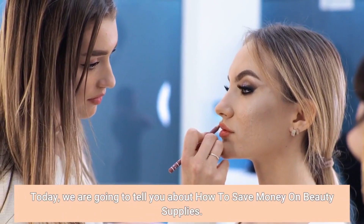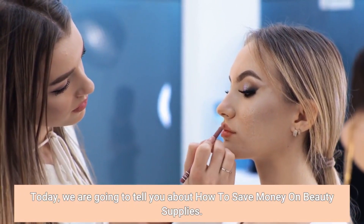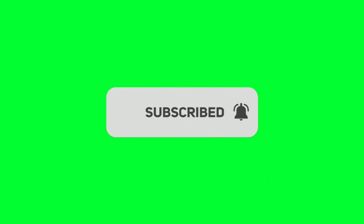Today we are going to tell you about how to save money on beauty supplies. Before we start, please like and subscribe to our channel, and hit the bell icon to get new updates.